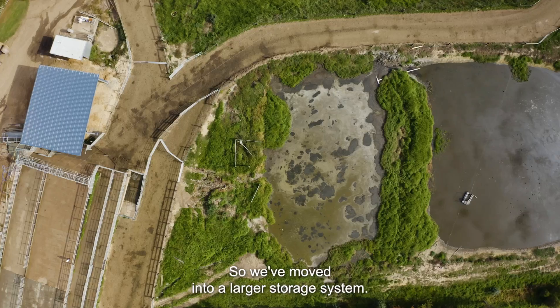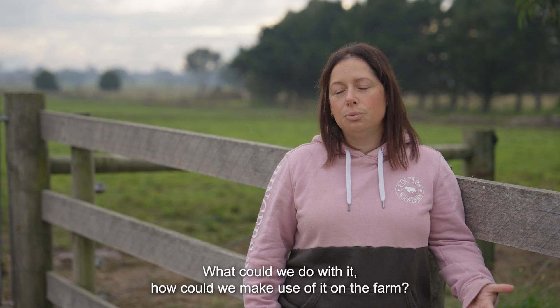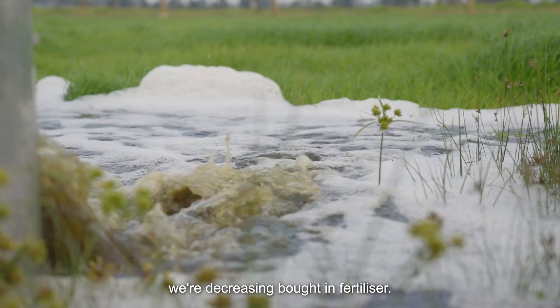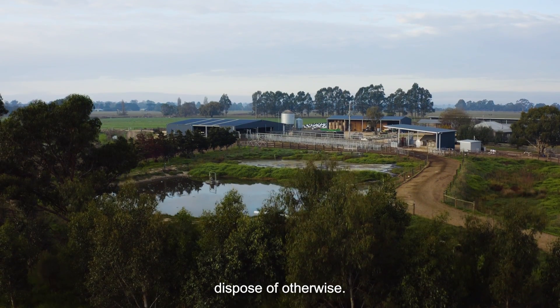So we moved into a larger storage system, but it was just sitting there — it needed to be emptied. What could we do with it? How could we make use of it on the farm? Being able to put it out through the pipe and riser system means we're decreasing bought-in fertilizer and also using something on-farm that we would have had to dispose of otherwise.